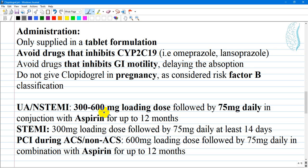Typical dosing regimens for clopidogrel: for medical treatment of unstable angina and NSTEMI, the dose is a 300–600 mg loading dose followed by 75 mg daily in conjunction with aspirin for up to 12 months. For STEMI, a 300 mg loading dose followed by 75 mg daily for at least 14 days.